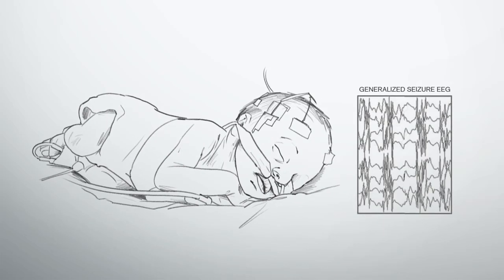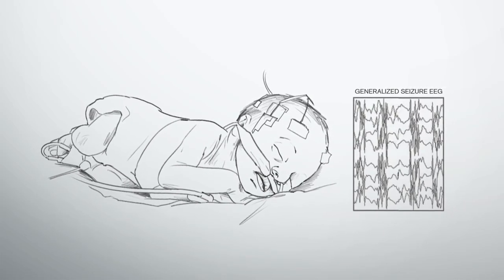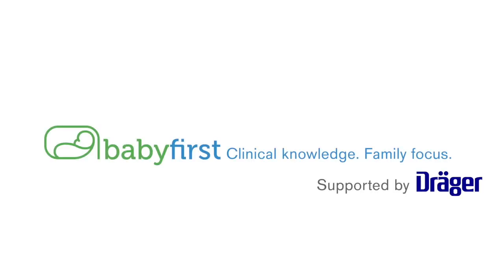The EEG definition of status epilepticus means 50% or more of an hour's worth of recording in seizures — this is different from the clinical definition. The EEG definition of a seizure itself means 10 seconds or more of electrographic activity that has the kind of pattern of beginning, middle, and end that we typically see with seizures.